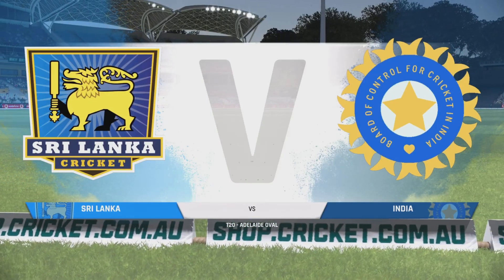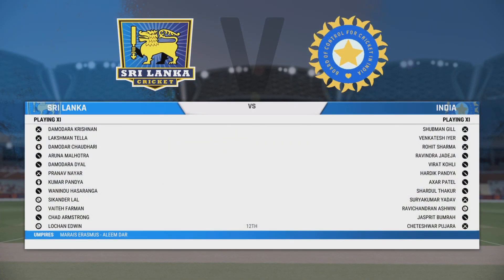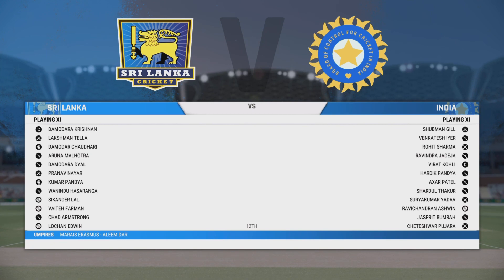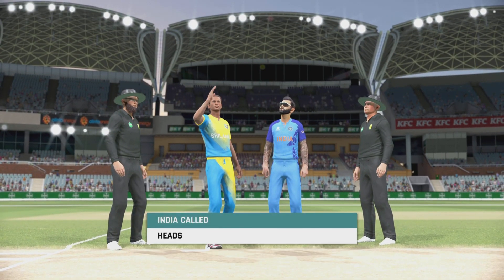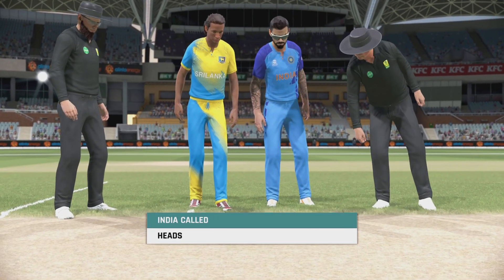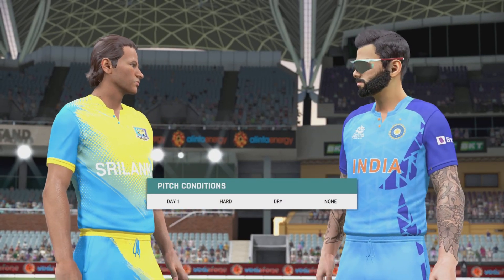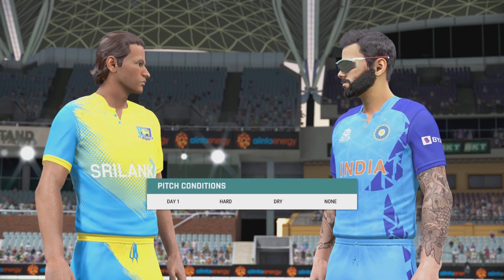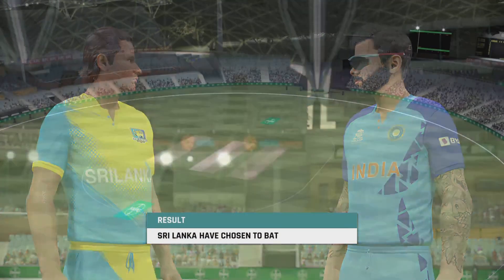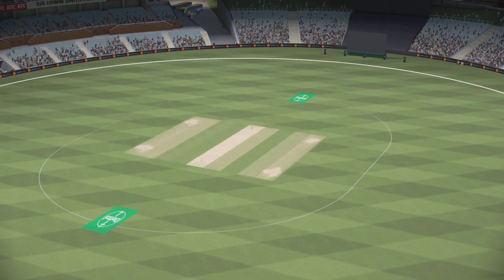Good evening and welcome to our live coverage from Adelaide Oval. You join us for this 2020 match between Sri Lanka and India. I'm Mike Atherton. No surprises at the toss — batting first was the most logical choice. It's a beautiful surface and one that should yield plenty of runs.